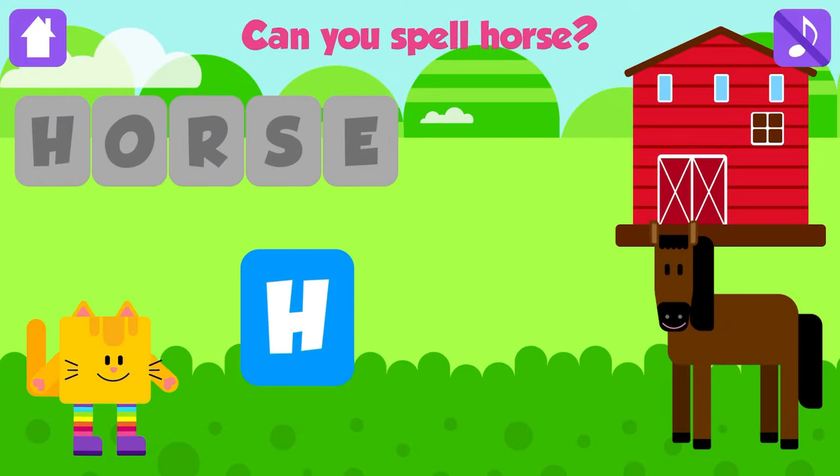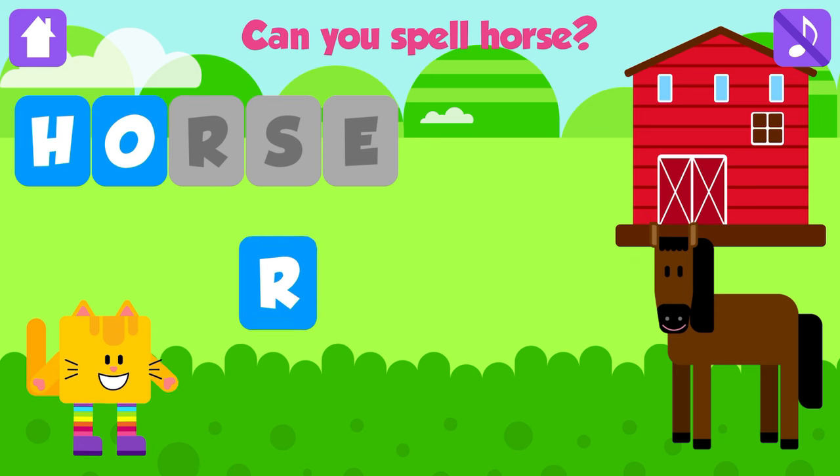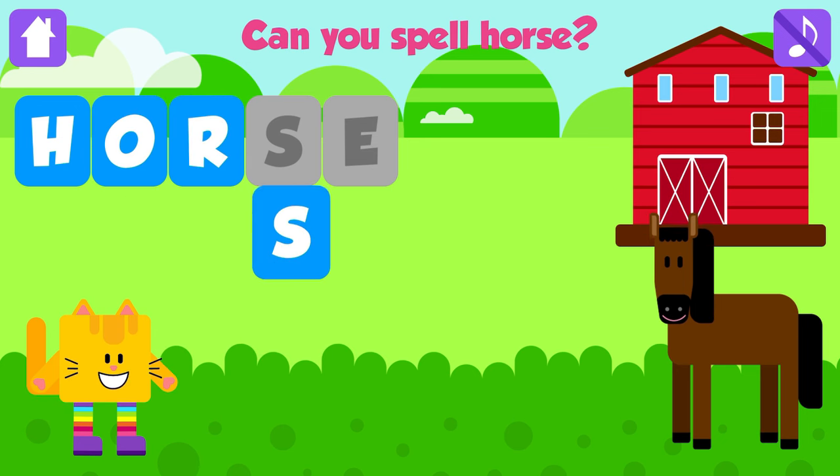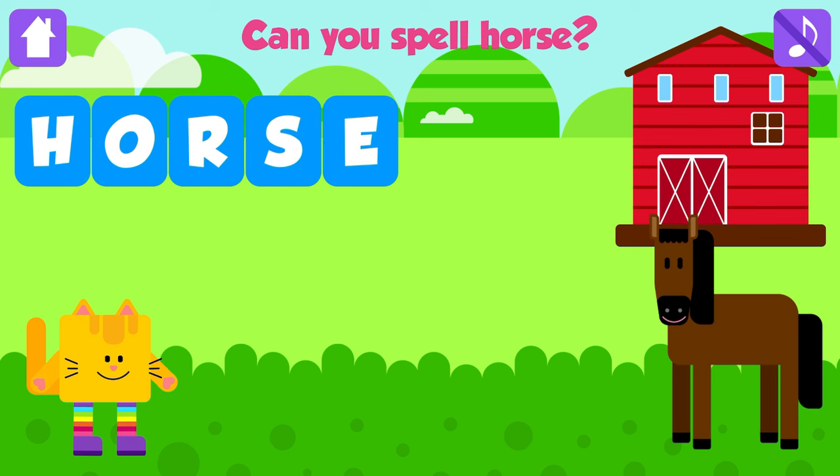Can you spell horse? H. Great. O. Awesome. R. That is great. S. Great. E. Horse. H, O, R, S, E. Horse. Good job. Yeah!